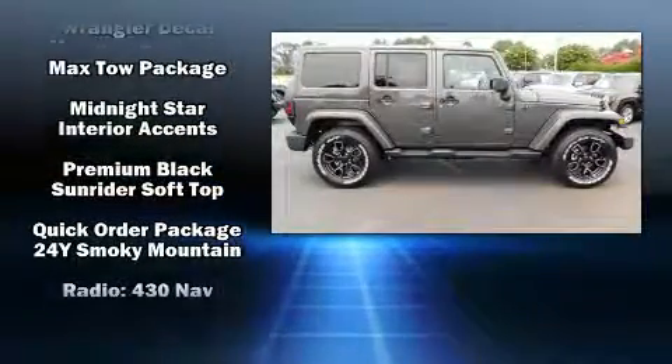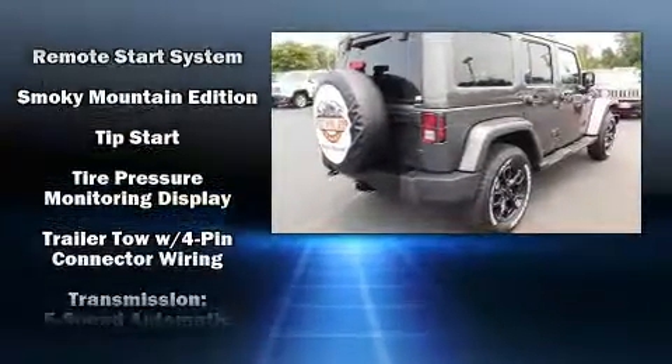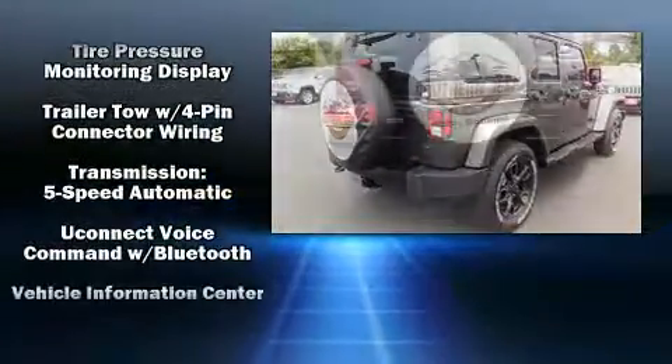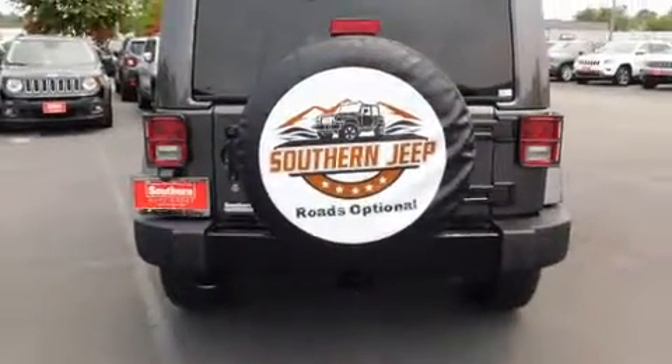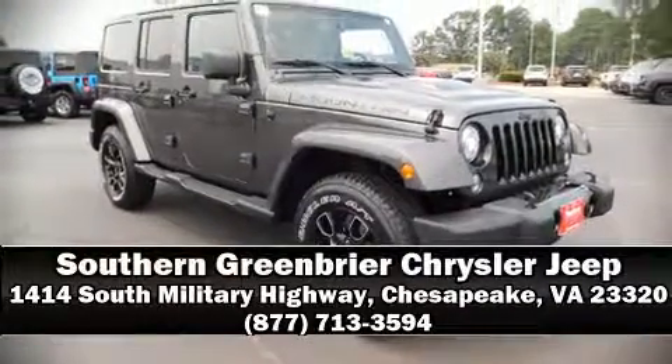A panic alarm and four-wheel disc brakes with ABS round out the safety package. Electronic stability control stands out as a technologically savvy innovation, keeping you better connected to the road. Stop by our dealership or give us a call for more information.